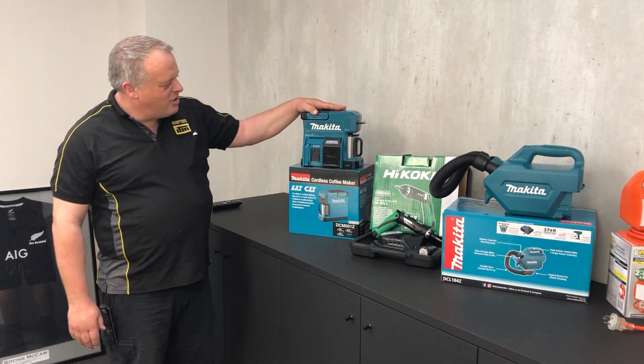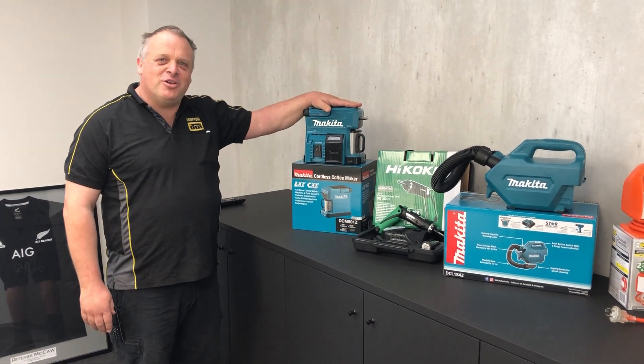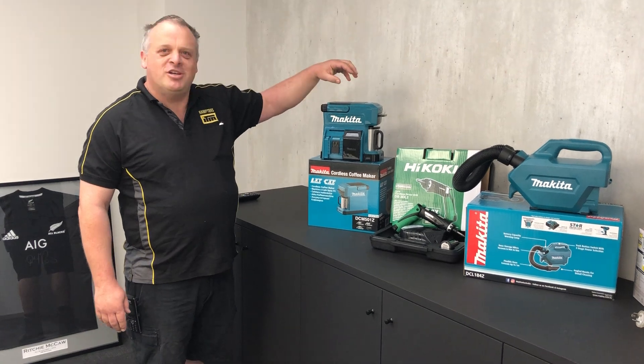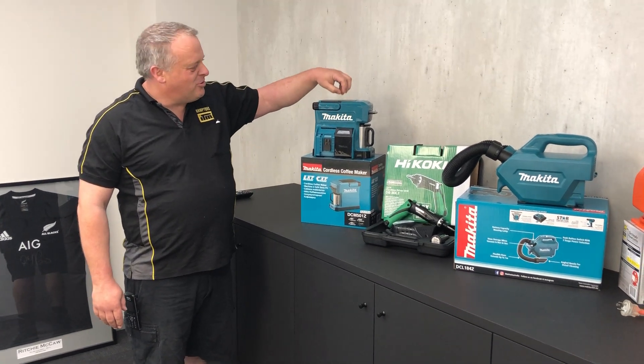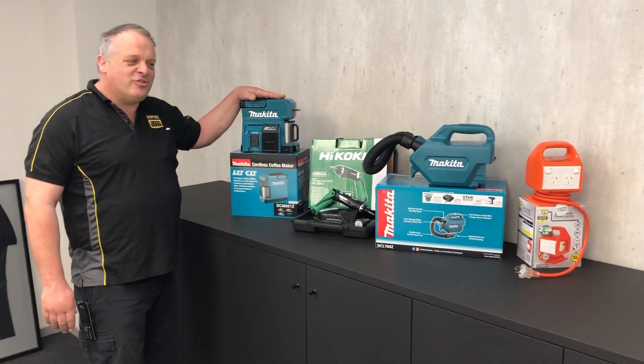Then we're back to Makita again — a coffee maker. Who doesn't like a coffee? This one will run on your 18 volt batteries, or the 12 volt Makita batteries if you've got them. It'll take the grounds or the capsules. Brilliant little thing, great for your holidays and also great for your job site.